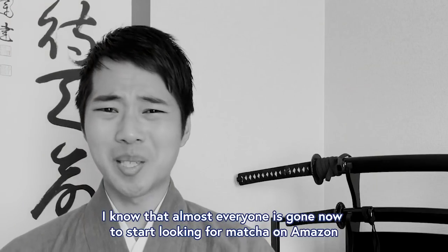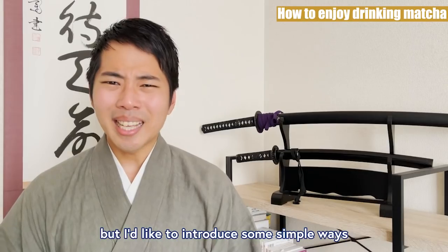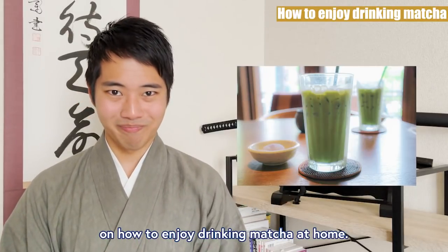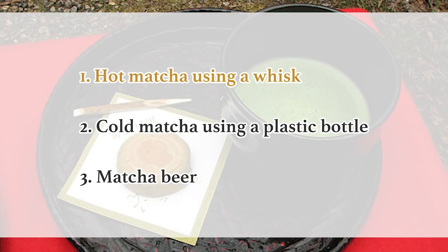I know that almost everyone is gone now to start looking for matcha on Amazon, but I'd like to introduce some simple ways on how to enjoy drinking matcha at home. I'll demonstrate these three ways. 1. Hot matcha using a whisk. 2. Cold matcha using a plastic bottle. 3. Matcha beer.